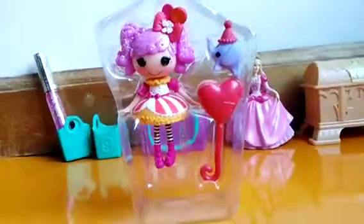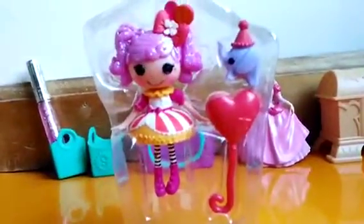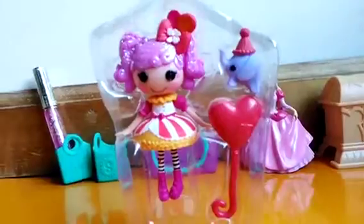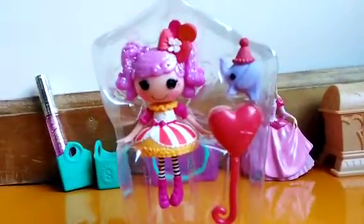Guys, looks like today we've got a little Loopsie doll here and as you can see she is super cute. She is already out of the box but she still has a box sitting on her so let's take her out and check her out.